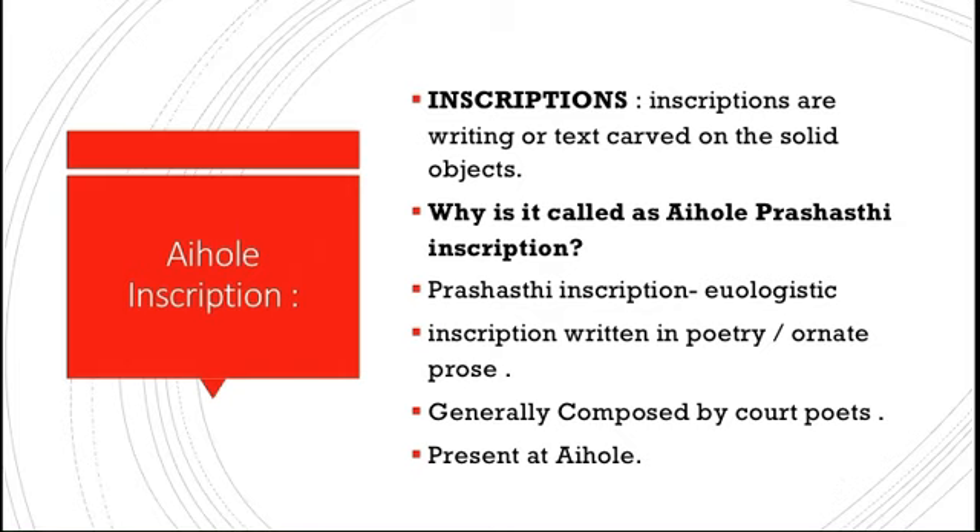Eulogistic inscriptions deal with the political ideas and personal accomplishments of the king, his patronage and charity. These are written in the form of poetry or ornate prose — ornate prose meaning decorated or artistically furnished text. These compositions were generally composed by court poets, and since this one is found in Aihole, it is called the Aihole Prashasti inscription.